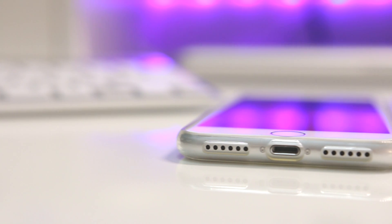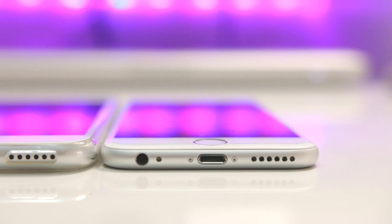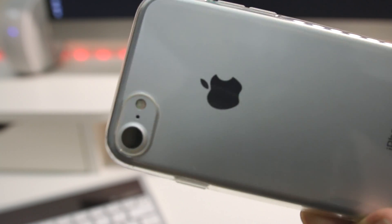Next, the case is super thin — just one millimeter thick — which allows the phone to still feel the way it should in the hand. It's just thick enough to compensate for the phone's camera hump, which conveniently allows you to use the phone on a flat surface without the annoying rocking back and forth.